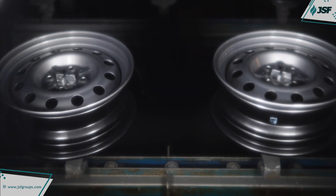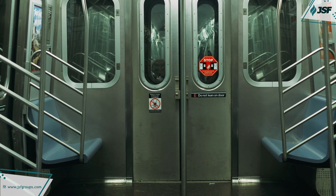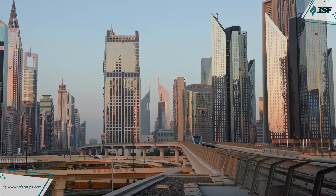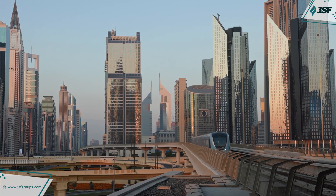Each aluminum series brings distinct properties through careful alloying, catering to the unique demands of industry — from high strength and corrosion resistance to ease of fabrication. Aluminum alloys continue to push the boundaries in fields from aerospace to architecture.